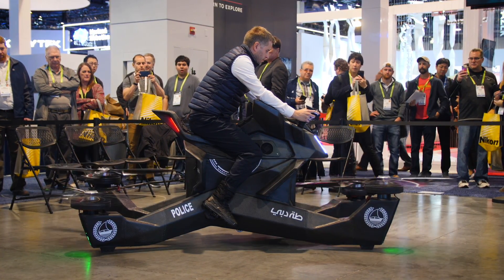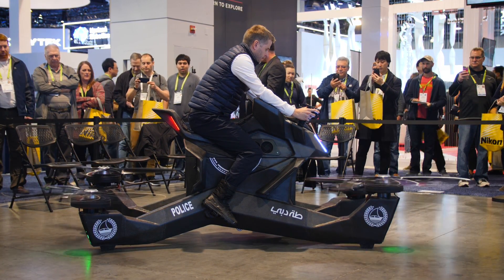A concept police bike started things off. The Dubai police force have some fun times ahead of them.